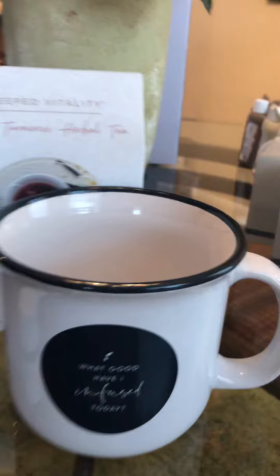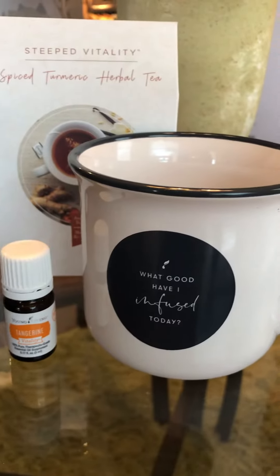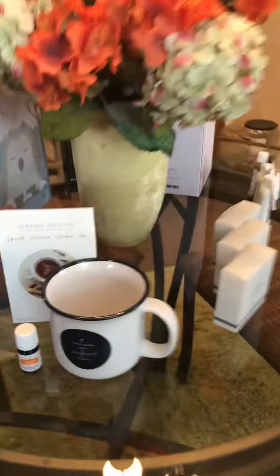And this great coffee cup with our herbal spice turmeric herbal tea also comes with tangerine oil. It says, 'What good have I infused today?' I love this new huge coffee cup.